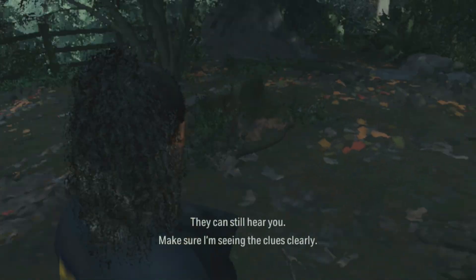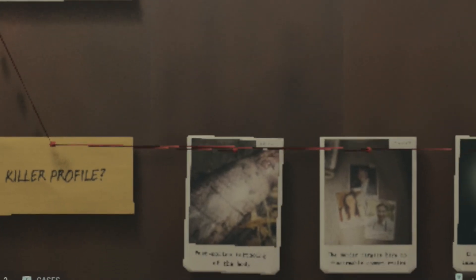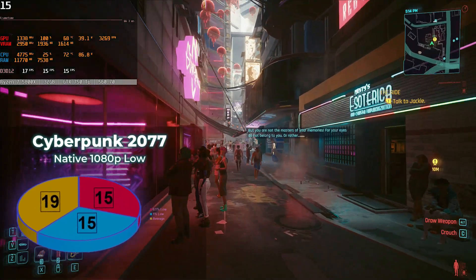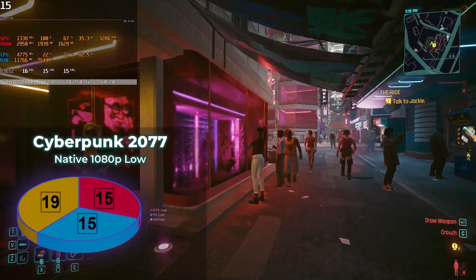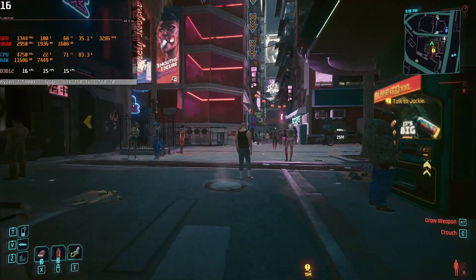Making sure I can see the clues clearly might be a bit difficult. What might not be difficult is to gauge the next game, which even at low video settings and 1080p resolution looks pretty good — although the frame rate barely reaches the low 10s, and that's not so good.